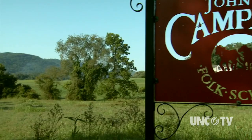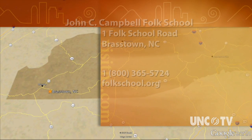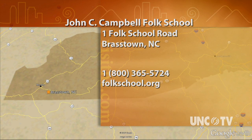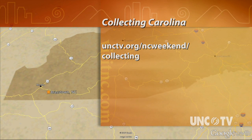We welcome you for a day visit. We welcome you for a week. We welcome you for a weekend. We would love for you to come to the John C. Campbell Folk School. The John C. Campbell Folk School is calling you to the mountains for an unforgettable adult learning experience. For North Carolina Weekend and Collecting Carolina, I'm Julia Carpenter. The John C. Campbell Folk School is in Brasstown, that's in Clay County. To enjoy an adult crafting learning vacation of your own, contact the school at 1-800-365-5724 or go online to folkschool.org. For more information on this series, Collecting Carolina, go to our website, unctv.org/ncweekend/collecting.